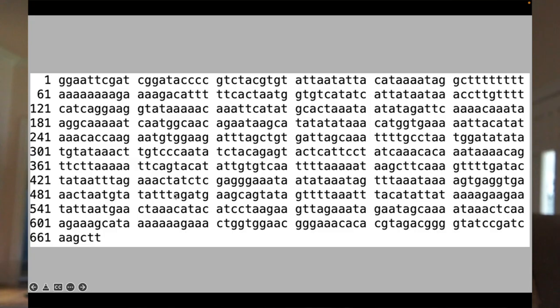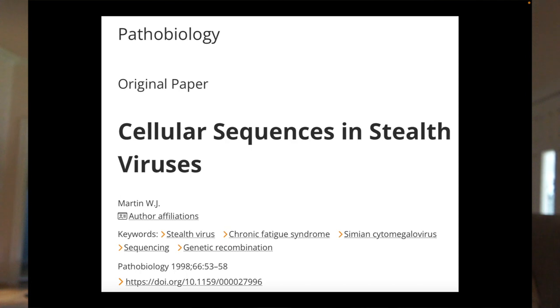We found a product — this shows its nucleotide sequence — it had 666 nucleotides. When we looked at that product, it really didn't appear to be viral; rather, it had more of the characteristics of a cellular sequence. Similarly, 14 of the clones from which we had partial DNA sequencing from the virus — 14 out of some 248 — also had sequences that matched to cellular sequences. So in 1998, I was able to publish an article describing the cellular sequences in the stealth viruses.